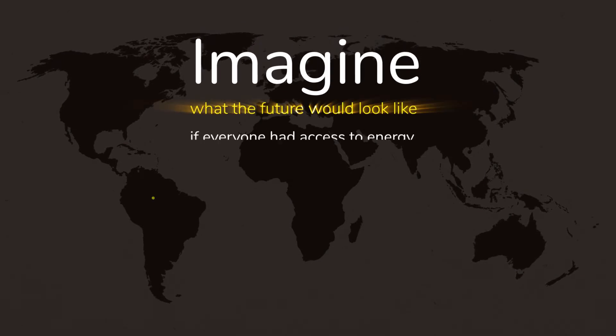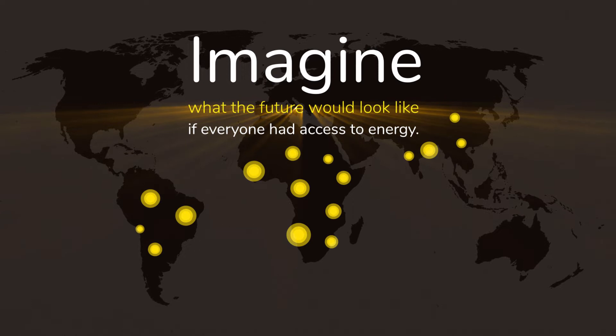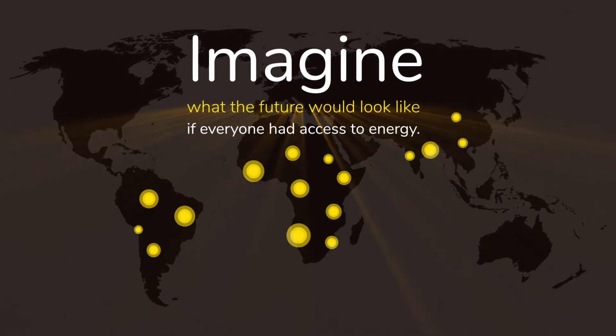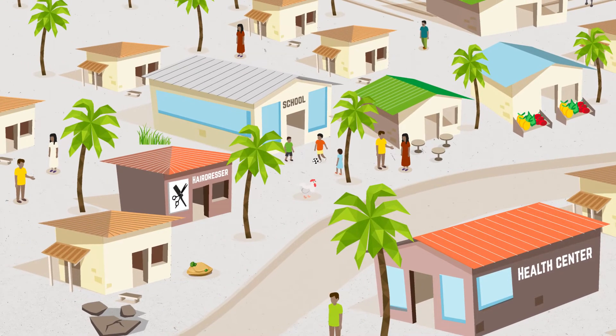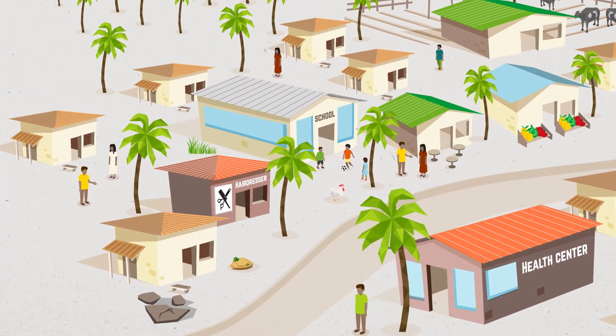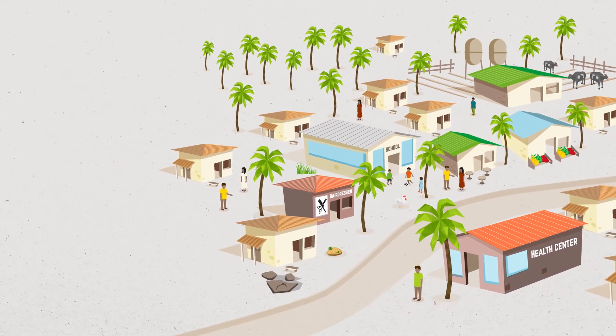Imagine what the future would look like if everyone on Earth had access to reliable, sustainable, affordable, environment-friendly energy. Sounds utopian? Well, it isn't. Thanks to advances in solar technology, it's possible to bring electricity to rural and peri-urban areas where access to energy is limited.